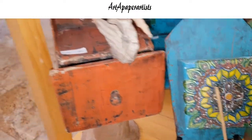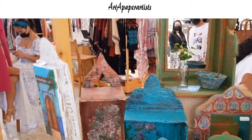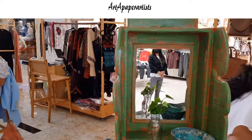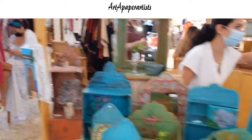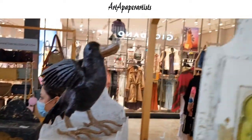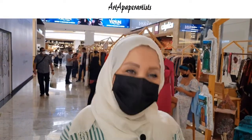Today is our first experience in Ripe Market and we'll see if it is going to be successful. Inshallah we are going to have more outdoor markets in the coming weeks when the weather becomes much better. Thank you for visiting us.